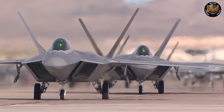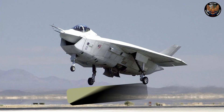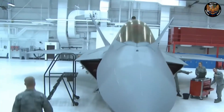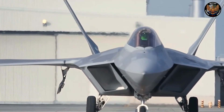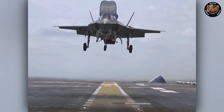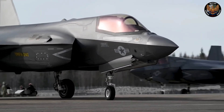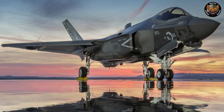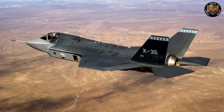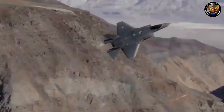The JSF program involved a competition between two teams: Lockheed Martin with its X-35 design and Boeing with its X-32 design. Both teams had to demonstrate three variants of their aircraft — a conventional takeoff and landing (CTOL) variant for the Air Force, a short takeoff and vertical landing (STOVL) variant for the Marine Corps, and a carrier-based (CV) variant for the Navy. After a series of flight tests and evaluations, Lockheed Martin's X-35 was declared the winner in 2001 and awarded the contract to develop and produce the F-35.